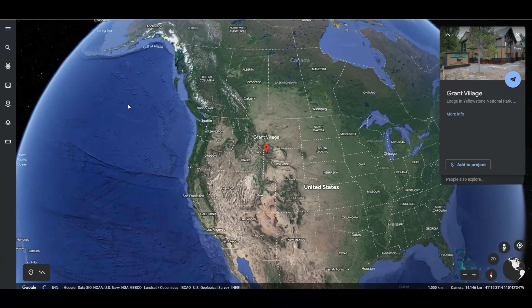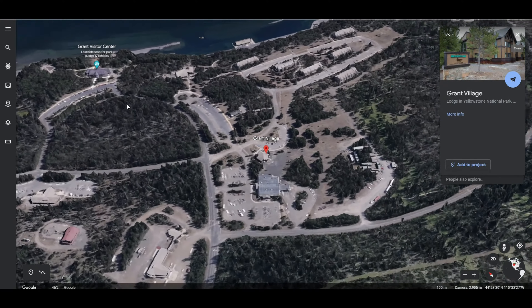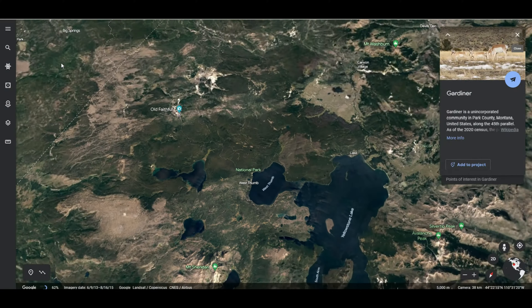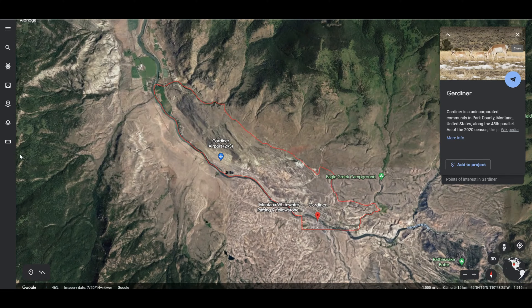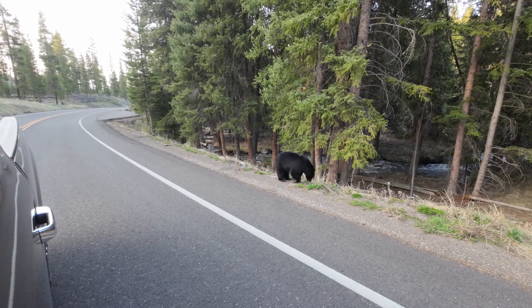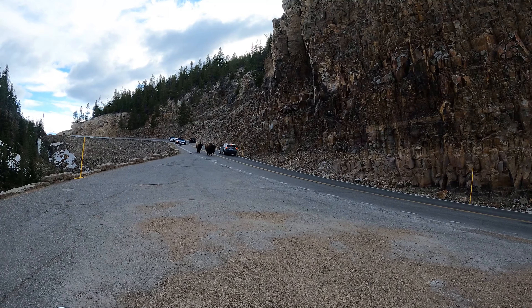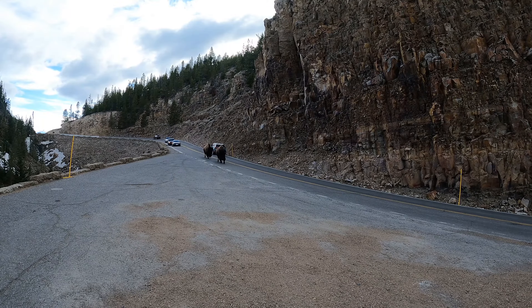Welcome back to another episode of Next Trekking Adventure. If this is your first time watching us, we are full-time travelers living and working in Yellowstone National Park for the season. We started our day in Grand Village and made the drive to Gardner, Montana to watch the wild horses go down Main Street. It's about a two hour and ten minute drive, but along the way you're going to see cool things like bears, elk, bison, and whatever animals are in the National Park. Don't miss out on this epic adventure.